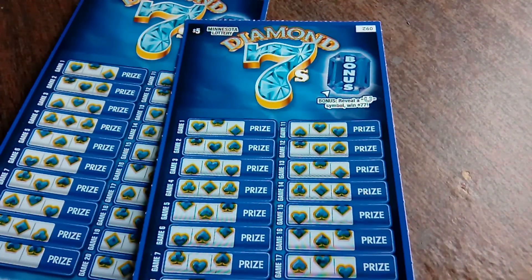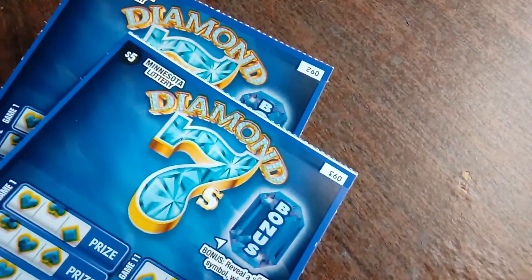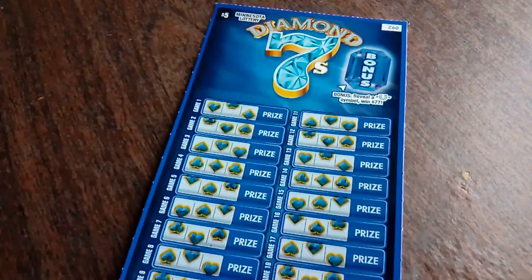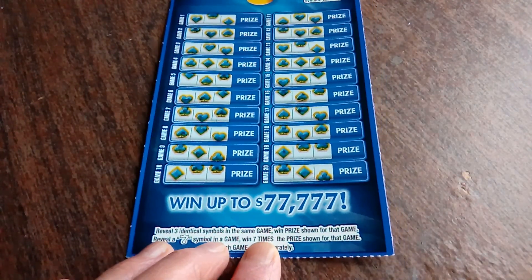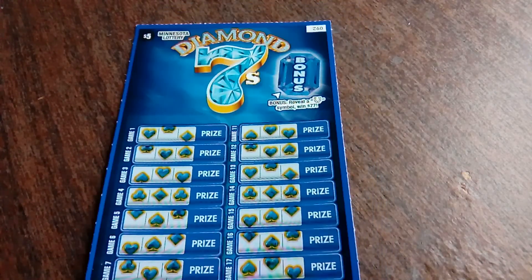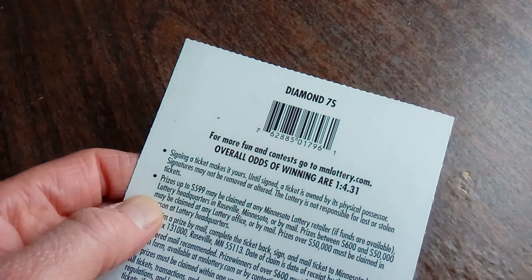I do like this ticket — just so pretty. We have tickets number 92 and 93. All you need to do is find three matching symbols to win, or find a 7 to 7 times your prize. There's also a bonus where if you reveal a horseshoe, you get $77 instantly, and the overall winning odds are 1 in 4.31.